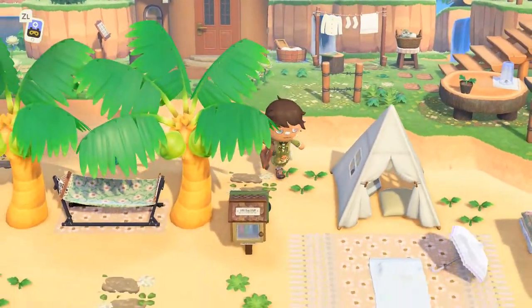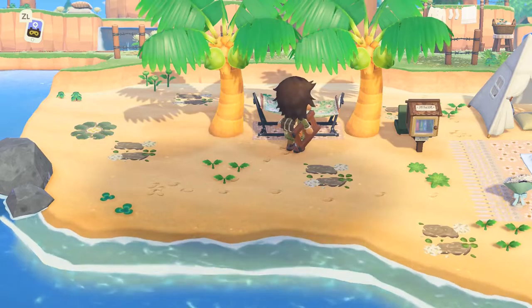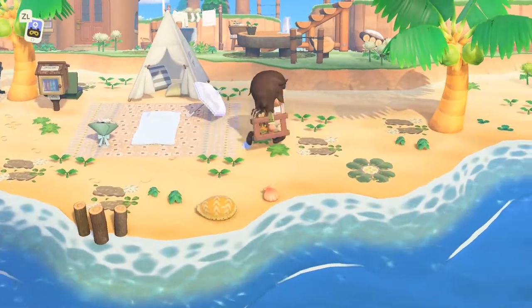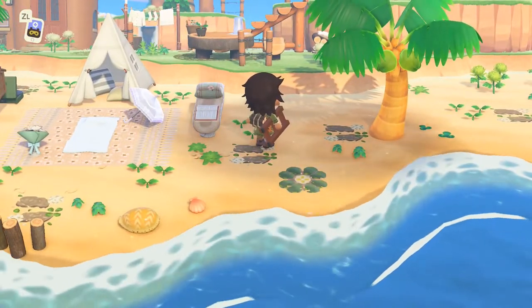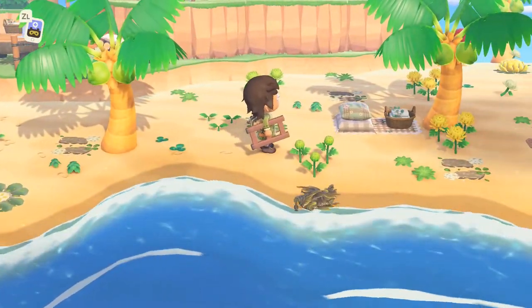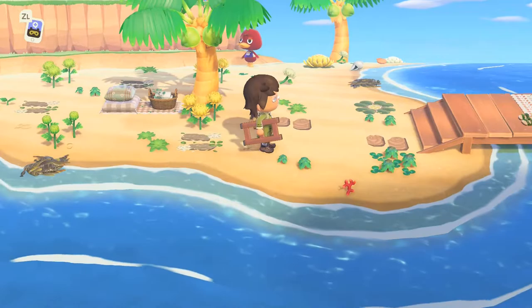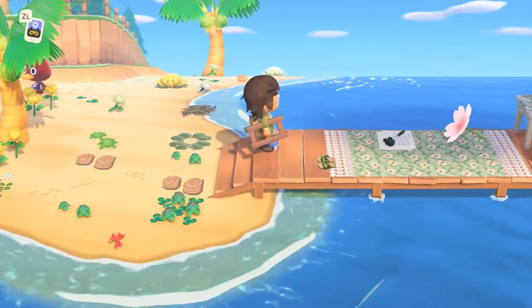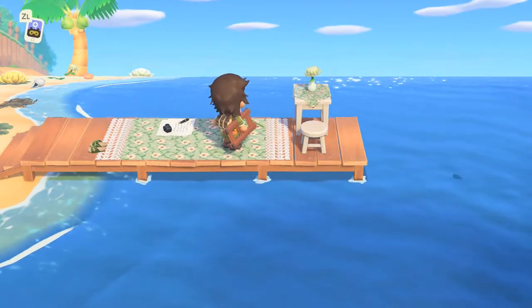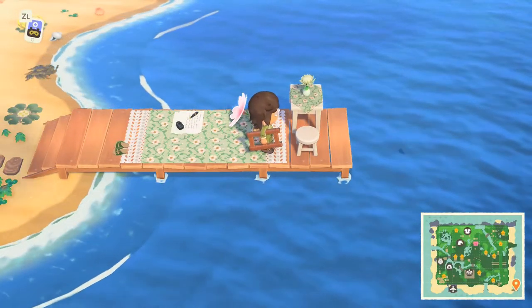So we've got a hammock under the coconut trees and a campsite, and I really like how people put a bunch of plants on the beach. The beaches look pretty plain by default, but adding seaweed, plants, and flowers makes it look way better. And here's the dock — a little reading area. I love this little Japanese cherry blossom umbrella or parasol, that is very spring.